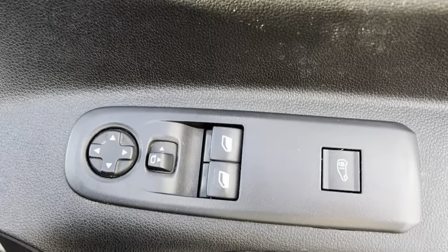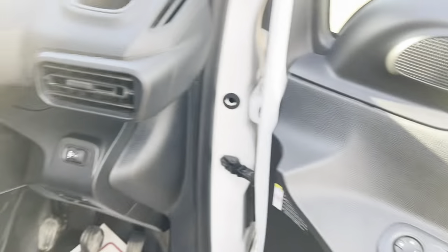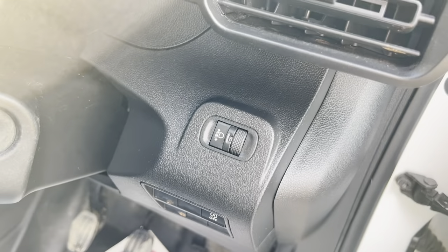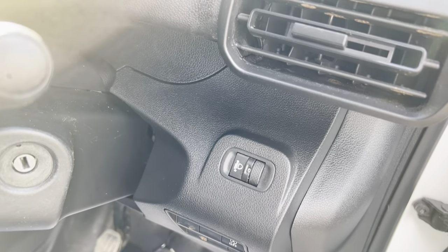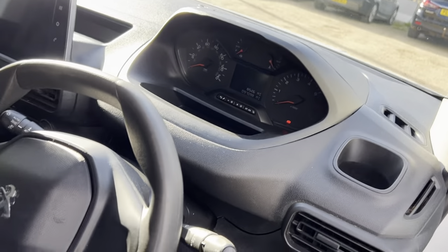Just a quick look at the driver's side as well. Again as you can see it's been really looked after. You've got your central locking button for the back, your electric mirrors and electric window controls. You've also got your lights there — if you've got weight in the back you can adjust your light height.